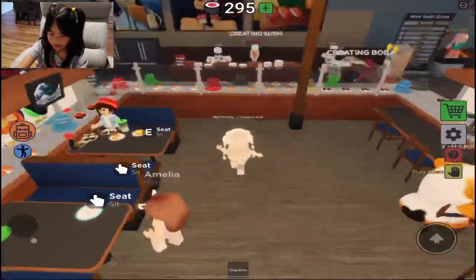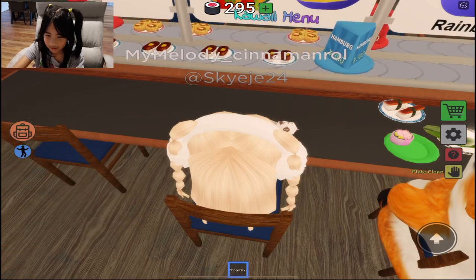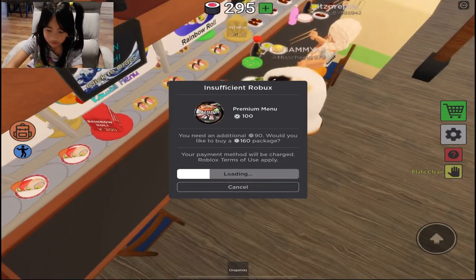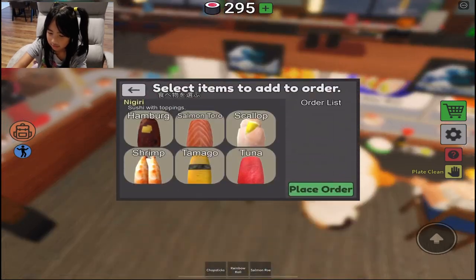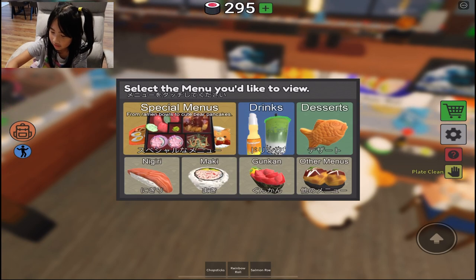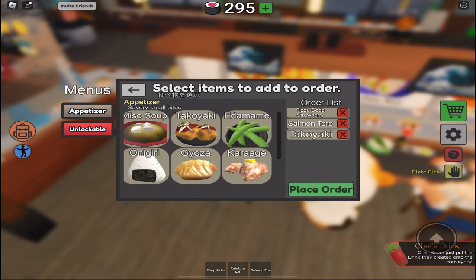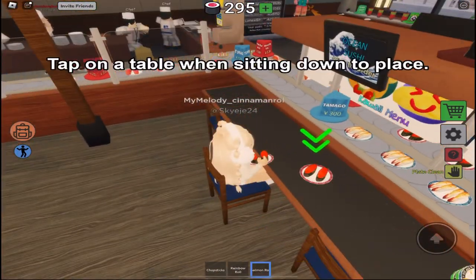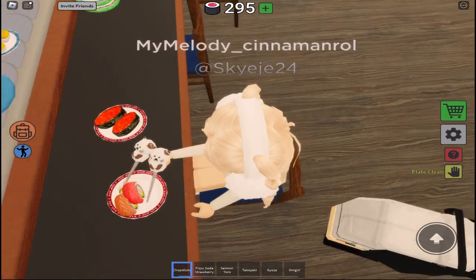Let's go here. I'm going to get the octopus — oh, I have to pay for it. Let's get the rainbow roll and salmon roll then. Let's see what we can order here. I'm going to get the fizzy soda strawberry drink, salmon tart, takoyaki, and gyoza. We have to wait for the food to arrive. Oh, this is delicious!